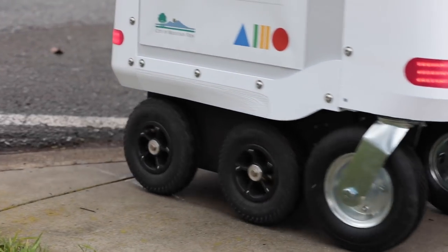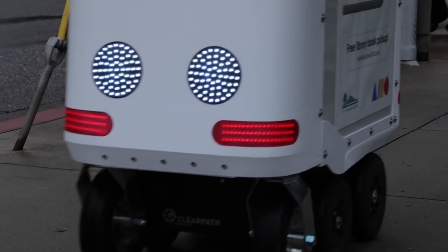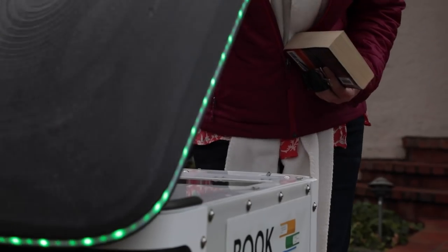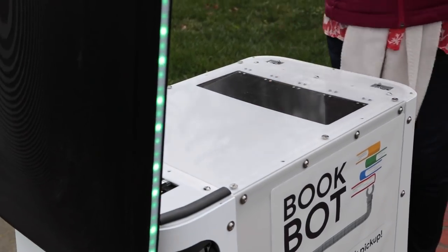Who's controlling it? It's not this guy — it's on its own. The BookBot project is about these robots that you can request to your home, and you can throw in library books that you want to return right into the robot, and the robot will take them back to the library.